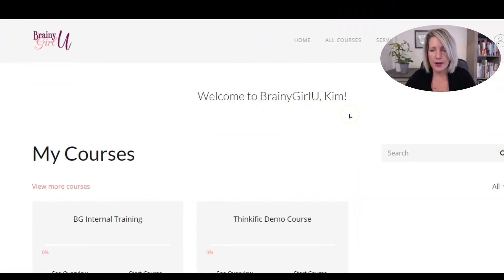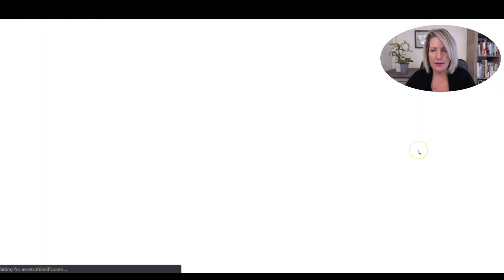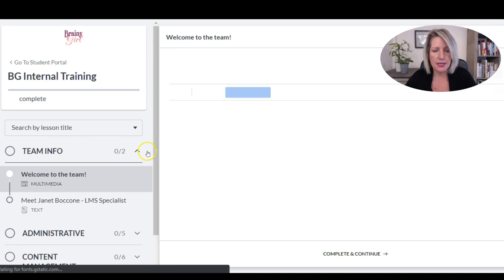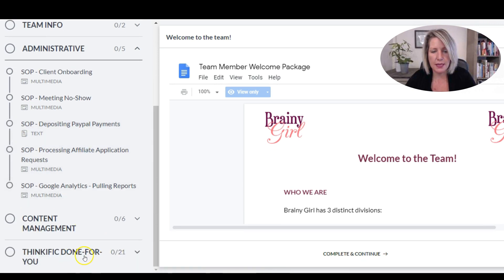So let me show you the solution that I came up with. I created a course called Internal Training inside Brainy Girl U, which is my Thinkific site. Inside of that, I've got it split into different sections for the different roles at Brainy Girl — general team info at the top, then administrative, content management, and Thinkific builds.